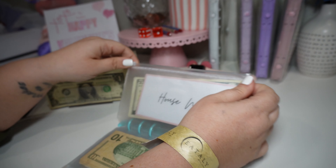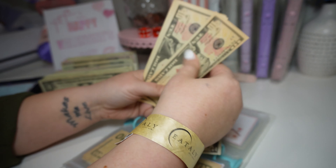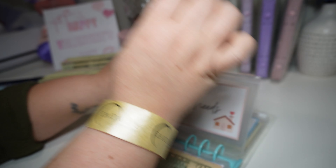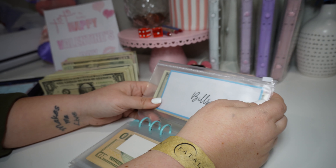House needs is getting $50 in the form of five tens: 10, 20, 30, 40, and 50. And that's the rest of the tens. So we have $55 in house needs.